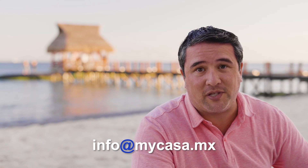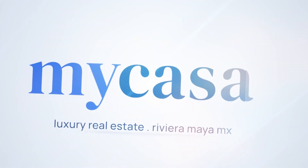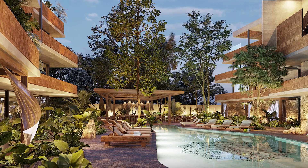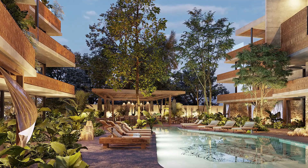Hey guys, I'm Raul Morales and I'm a buyer's representative and founder of My Casa Real Estate, where we have all properties in the region and we get you the best price. Let's see what our property specialist Luis has for us today. Thank you very much Raul. Guys, my name is Luis Enrique and I am a buyer's representative with My Casa Real Estate.